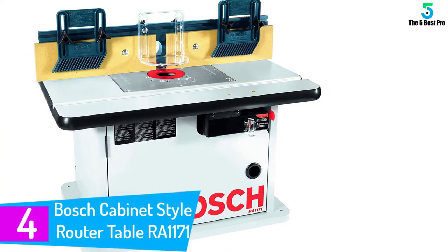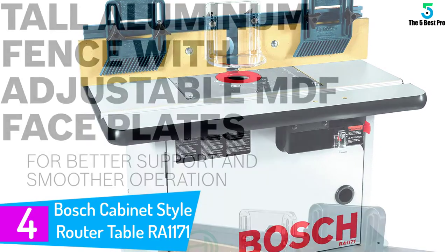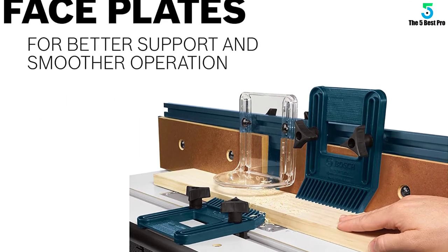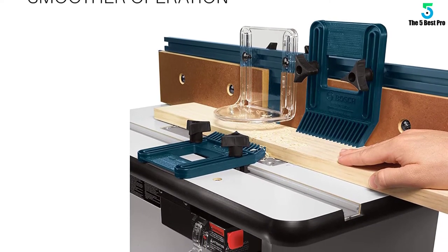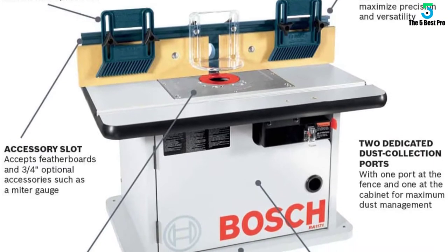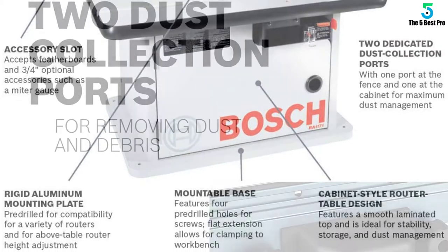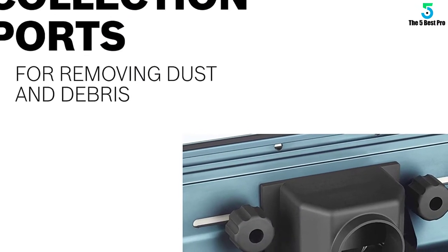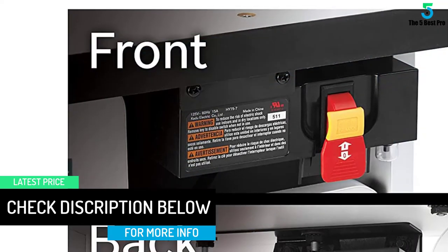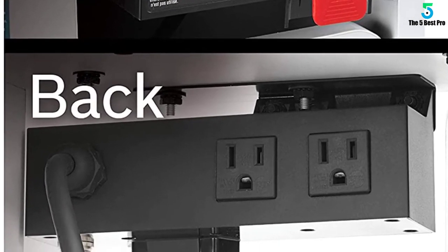At number 4: the Bosch Cabinet Style Router Table RA1171. If you are the sort of person who doesn't compromise on quality and is ready to spend a little extra, then the Bosch RA1171 is your choice. They say you either buy a quality product once or buy cheap products every day — the cost comes out the same. The Bosch RA1171 comes with the best price and is considered the industry's most trusted and preferred cabinet table saw, regarded as the gold standard by many users. If you are looking for a long-time investment, don't look beyond the Bosch RA1171.